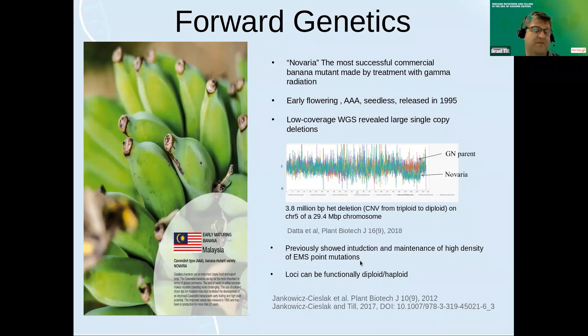About a decade ago we showed that you can take banana meristems and tissue culture and mutagenize them with the chemical mutagen EMS, which produces point mutations. We found we could get a high frequency of point mutations that were stable and inherited mitotically. We also learned that the genes in the banana genome can become functionally diploid or haploid because there's no meiosis — no mechanism for recombination and independent assortment to expunge spontaneous mutations accumulated over time. That might explain why you could see phenotypes in a triploid when you might only be mutating one copy of hundreds of genes.